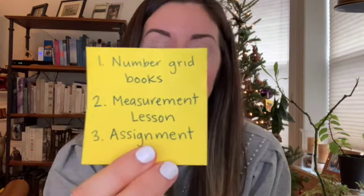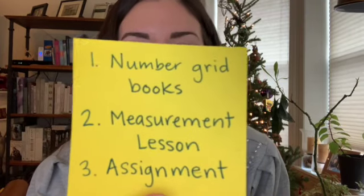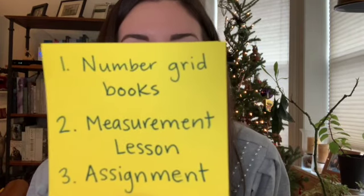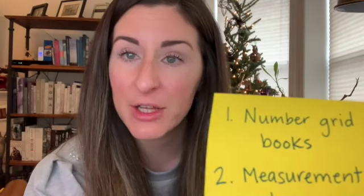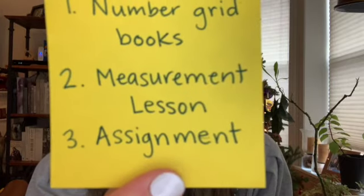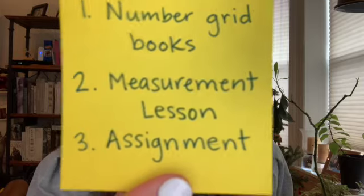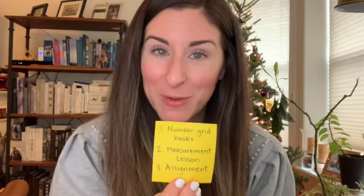Hi everyone. This is our math lesson for today. I wrote out a little checklist of things we're going to get done in this math lesson video. First, it says number grid books — we're going to be talking about those number grids you started yesterday. Then two, measurement lesson. And three, assignment — we'll be talking about what your job actually is today. I just wanted you to know what's coming up so you can be prepared to look for all of those parts.